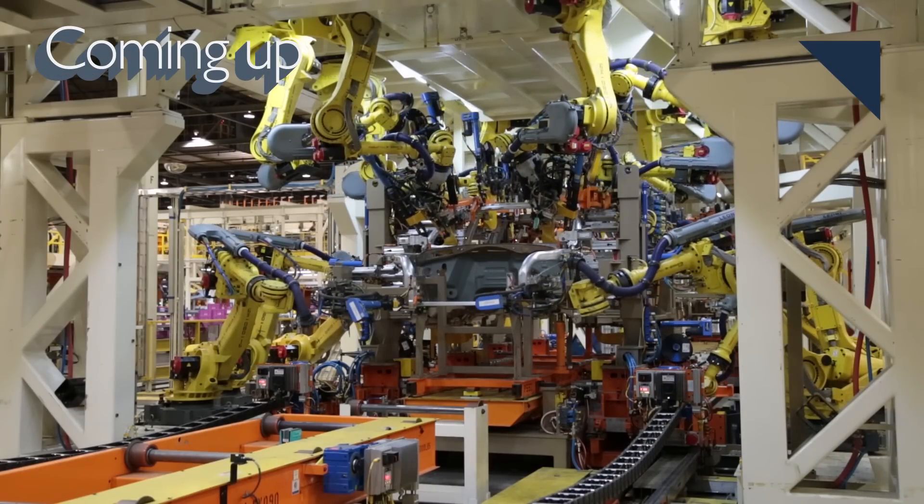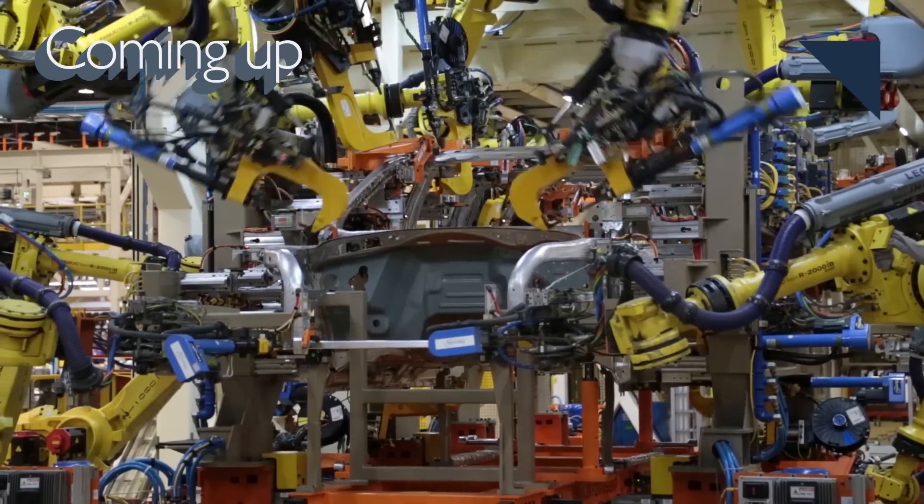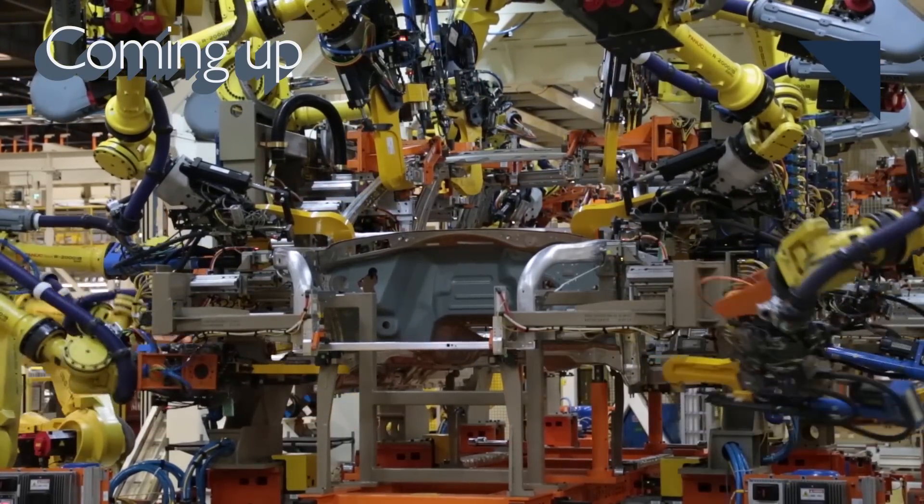Are robots going to kill off manufacturing jobs? Coming up next, we'll have robotics experts weigh in on that question.